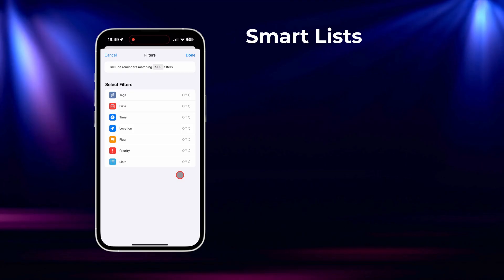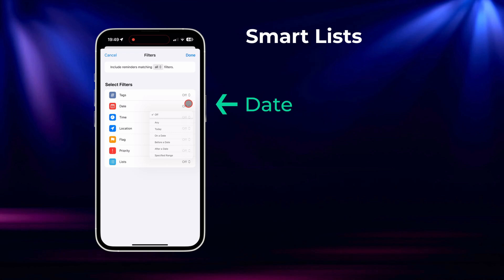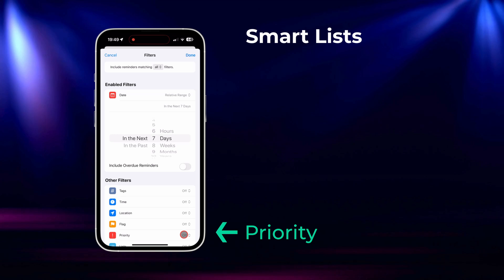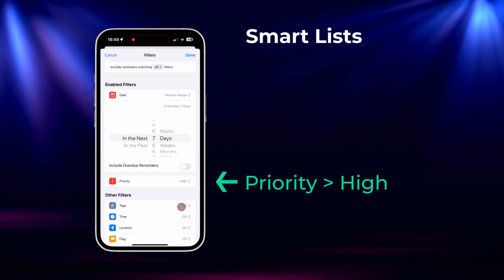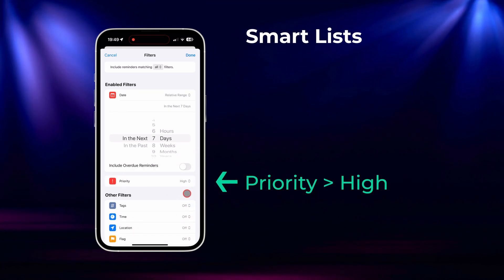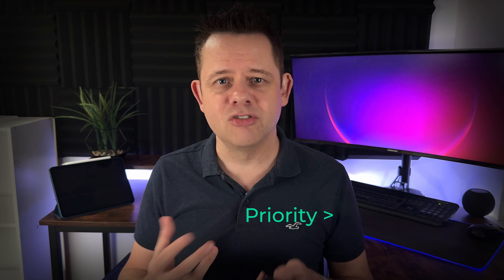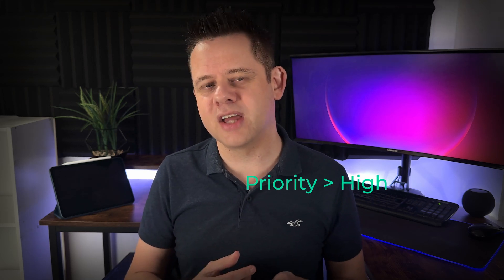For example, imagine you want a list that shows only high priority tasks for the week. You could set a filter for tasks with due dates within the next seven days and a priority level marked as high. Instantly your smart list will update to show just those important tasks, keeping you organised and helping you stay on top of what really matters. If you set a smart list based on location, Reminders can show you only those tasks that are relevant to that location.